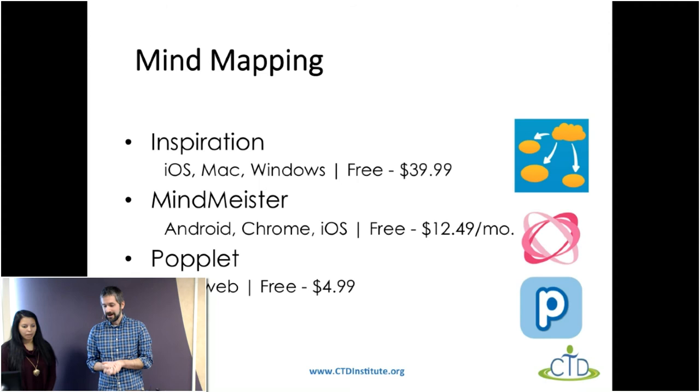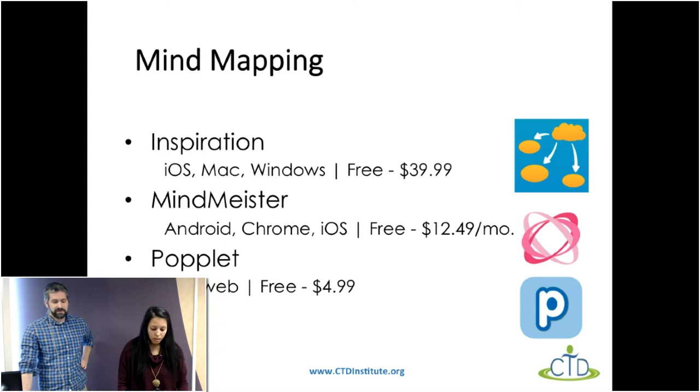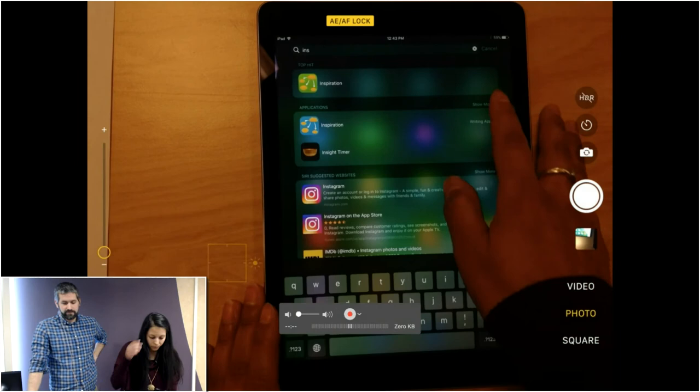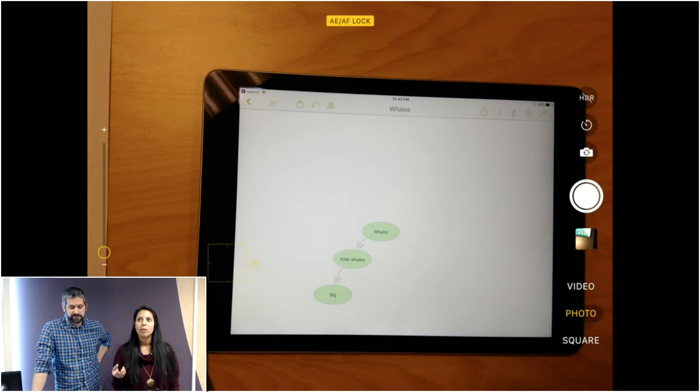Now we're moving to mind mapping. The first tool is called Inspiration. Inspiration is software you can install on your computer, or it can be an iPad app. Mind mapping — sometimes called bubble charts, flow charts, or graphic organizers — is basically visually showing all of your ideas and how they're connected.